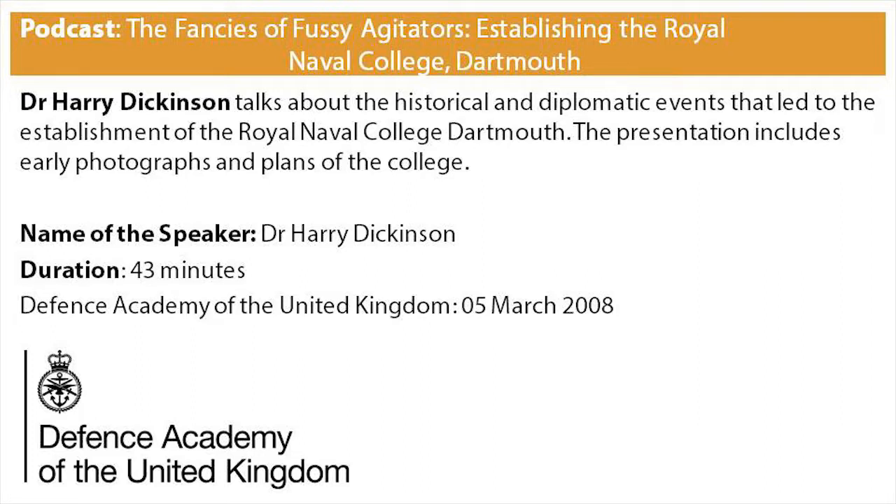Although the term 'Dartmouth-trained' or 'a typical Dartmouth product' is now part of a world naval vocabulary, it well might not have been. We may easily have produced a generation of officers from the 1870s onwards proud to proclaim that they were products of Weymouth, Wootton Creek, or indeed Westwood Ho. Trained at the Royal Naval College Hayling Island, for example, might not have the same social cachet as the alma mater, but doubtless its cadets would have served their country with the pride and dedication synonymous for many years with the words 'Dartmouth-trained.'